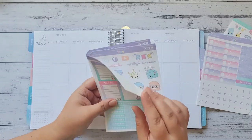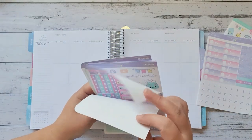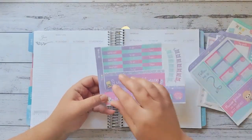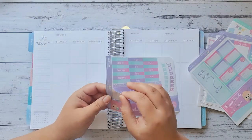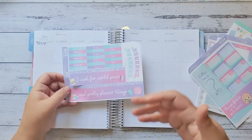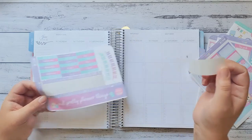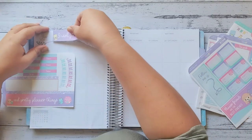Let's get started. I always like to start with the top and bottom washi strips first — I think that's a really good starting point. I always mix it up a bit too. Sometimes I put this washi strip on the top and sometimes on the bottom. I'm actually going to put it on the top today — I actually like it up the top on this planner.